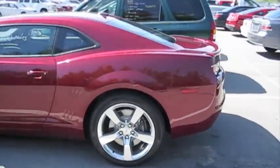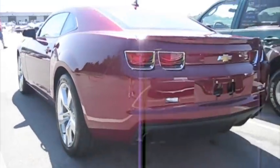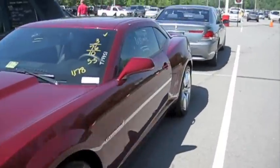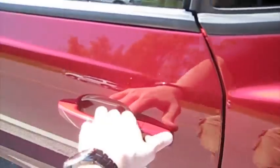It's going to be a full in-depth tour, start-up, exhaust shot, and a bunch of the features on the interior. I do already have another Camaro video that I made a while back, but it wasn't as good as I would have liked, so I'm going to try to make it up with this one. So without further ado, let's go ahead and start it up.